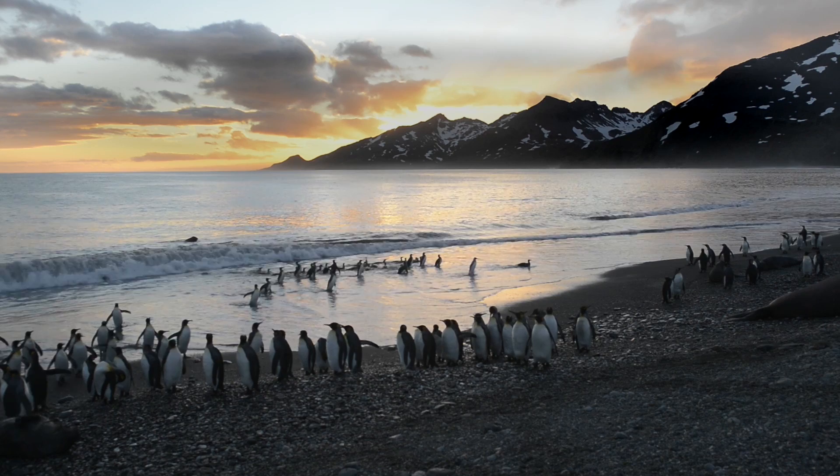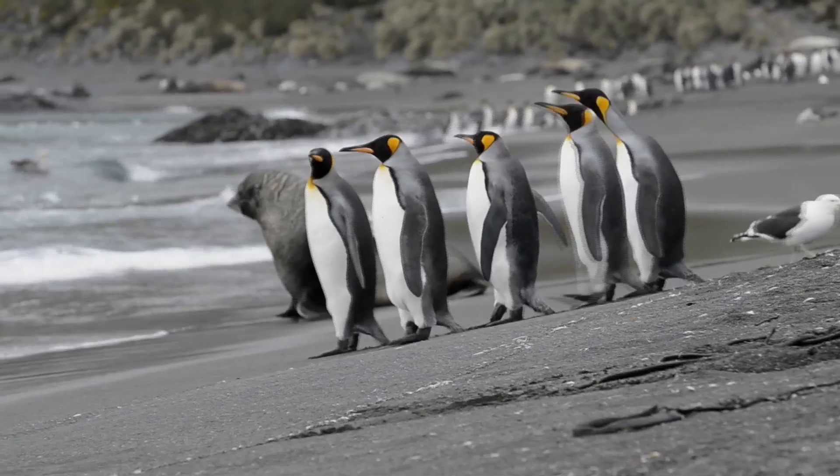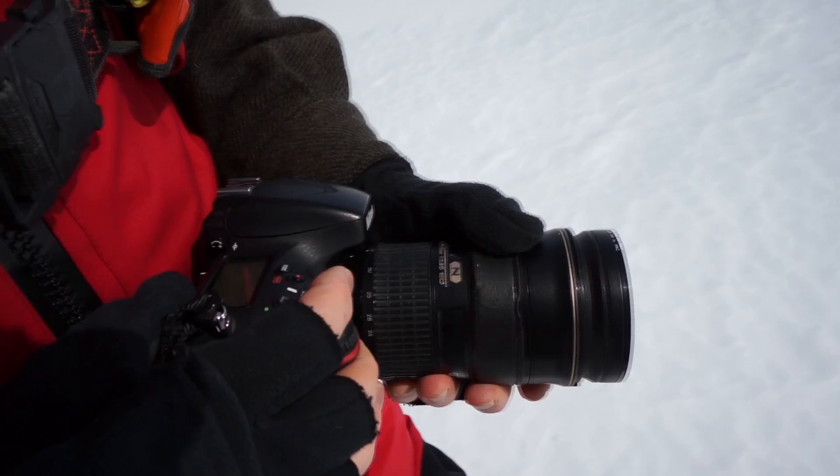Along the way we visited South Georgia, and there we went to some of the most spectacular locations on the planet for photographing wildlife and visited some of the penguin and seal colonies on its rugged coast. When you're in a place like South Georgia the windows of opportunity in which you can shoot are limited because of the time and weather. That means your gear has to be reliable, otherwise you're going to miss the shot.